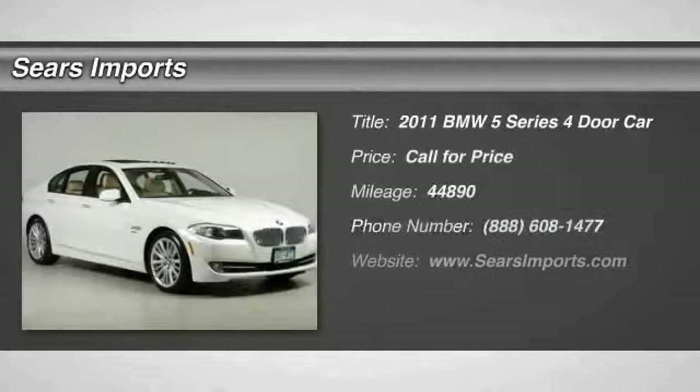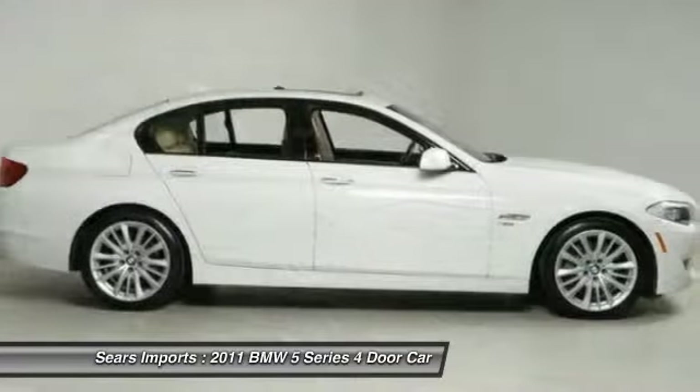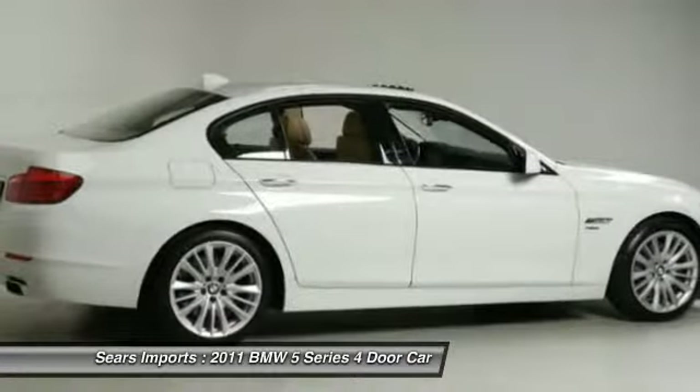Welcome to the 2011 5 Series. The 5 Series incorporates bold styling cues that departed from BMW's traditional styling language. If you are looking for excitement and boldness, the 5 is for you.